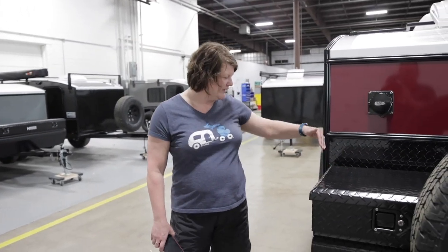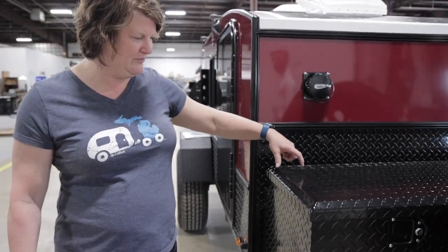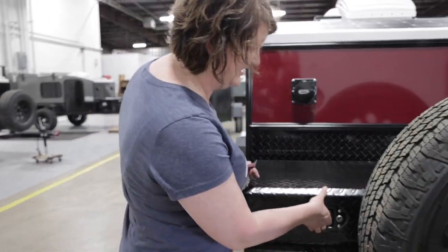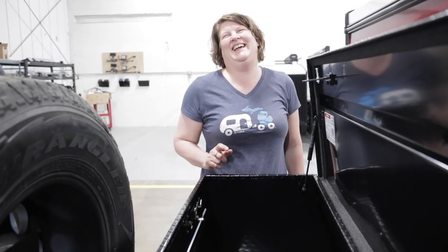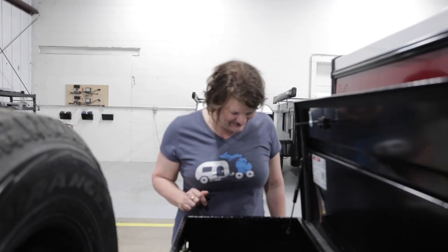We went with the XL toolbox this time, so it goes all the way to the edges, where the large goes about two inches in on each side. Plenty of room for all of your stuff - of course, all the outdoor, dirty stuff stays in here.